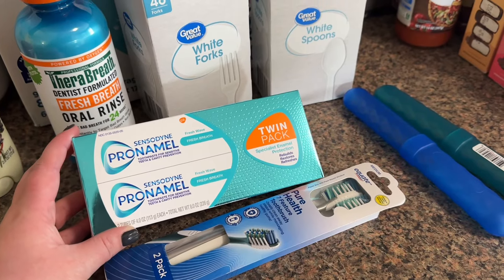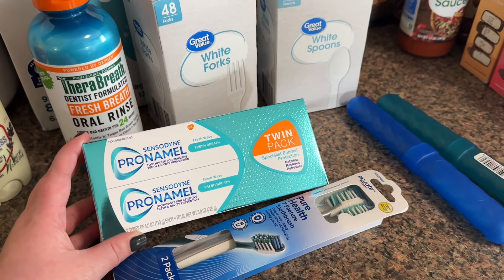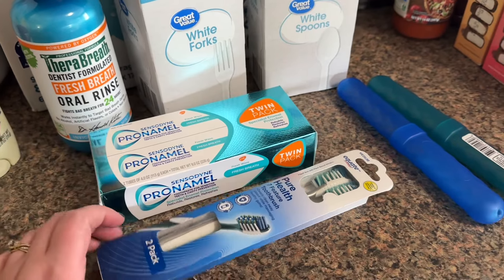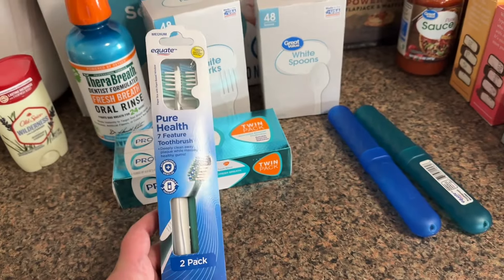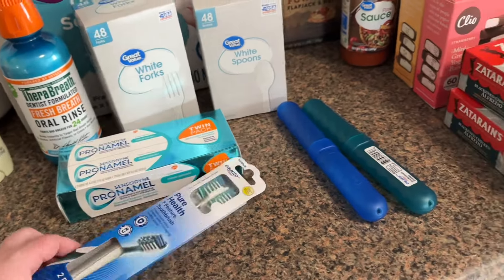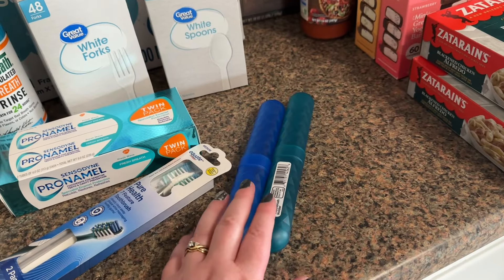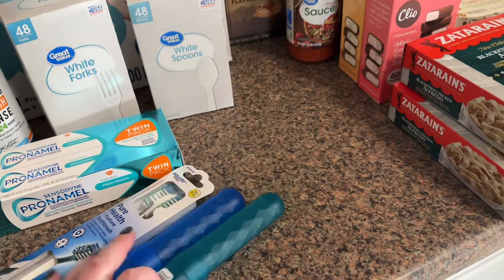We needed more toothpaste, so I got a twin pack of Sensodyne. I was using the Smart Mouth, which I really do still like, but they were out of stock. Whenever I get new toothpaste I always get new toothbrushes, and I also always get toothbrush holders because we brush our teeth in the shower a lot.